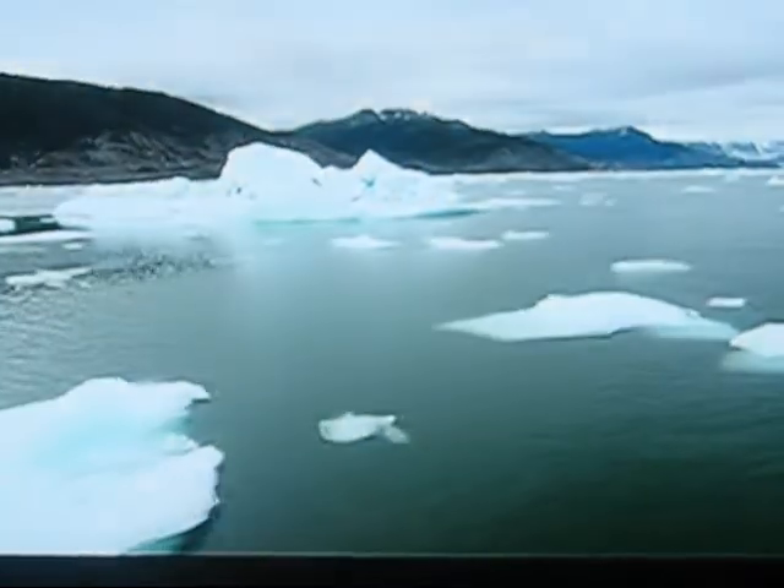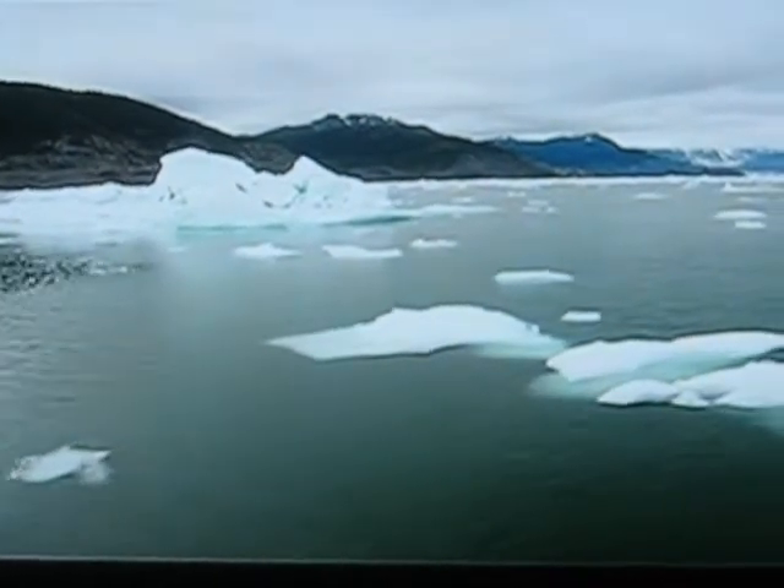We can find other examples like that, and we can find periods like recent times when the sun's solar activity has been unprecedentedly high, and the cosmic rays have been low as a result.